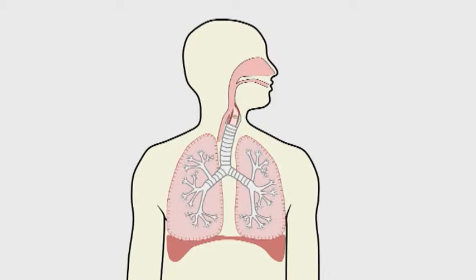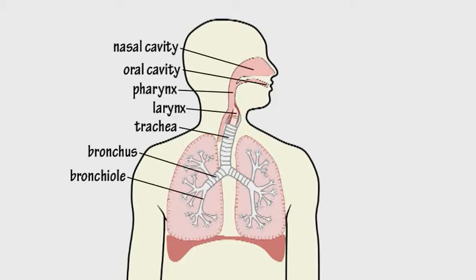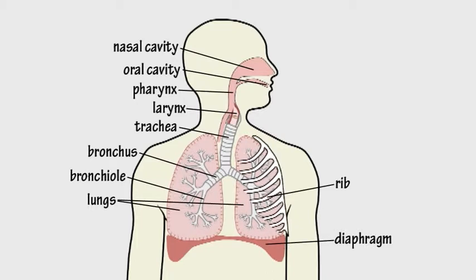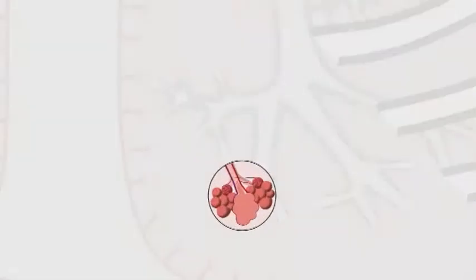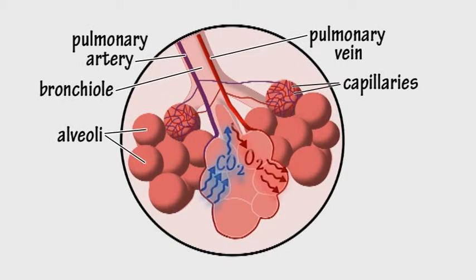The respiratory system is made up of the airways, lungs, and muscles of the diaphragm and ribcage, whose job it is to get oxygen into the body and get rid of carbon dioxide. This exchange of gases takes place in the alveoli of the lungs.